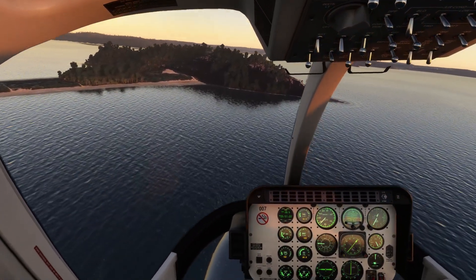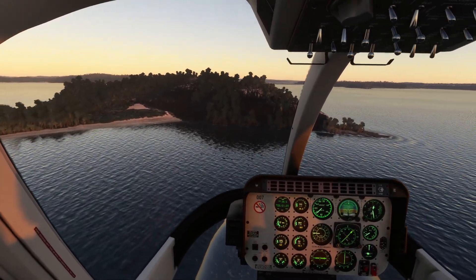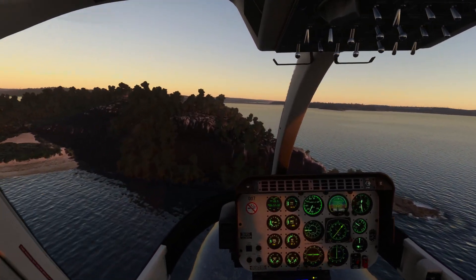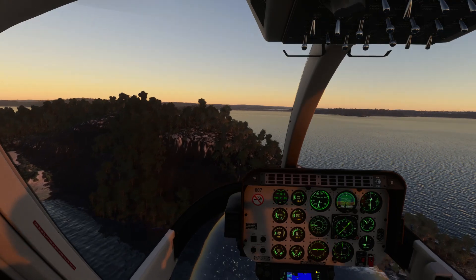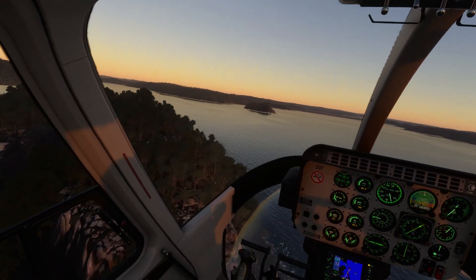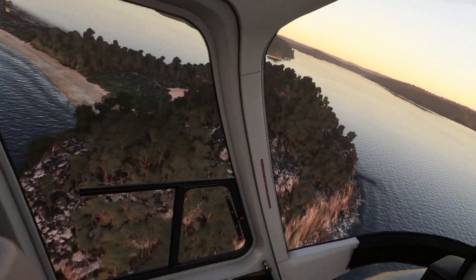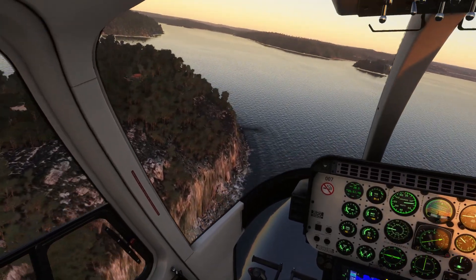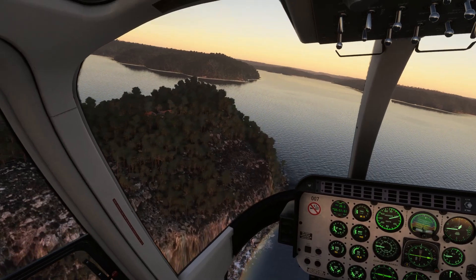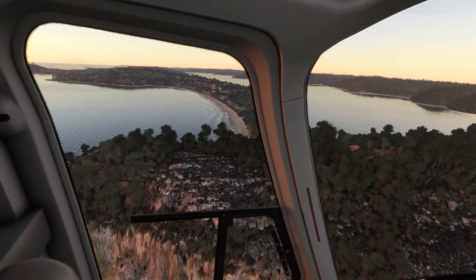There should be a lighthouse here — this is the entrance to Broken Bay, quite an important headland. Let's have a look — I think it's under repair. The rocks look good though, I've got to say. About where that red house is, there we go, looking back down to the south.